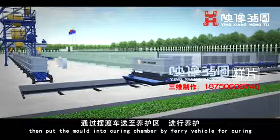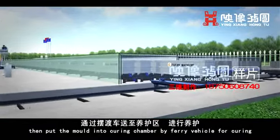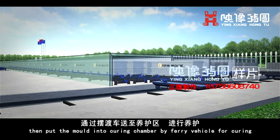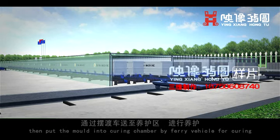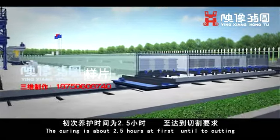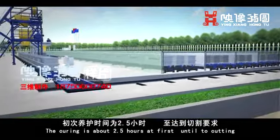The mold is then transported into the curing chamber by ferry vehicle for curing. The initial curing takes about 2.5 hours until the block is ready for cutting.